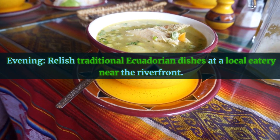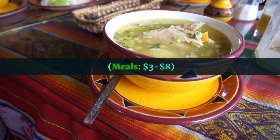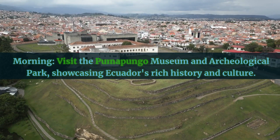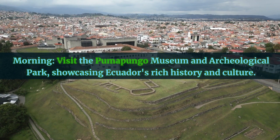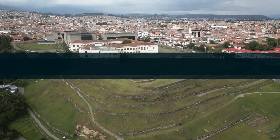Evening: relish traditional Ecuadorian dishes at a local eatery near the riverfront — meals $3 to $8. Day 2, Morning: visit the Pumapungo Museum and Archaeological Park, showcasing Ecuador's rich history and culture. Entrance fee is free.